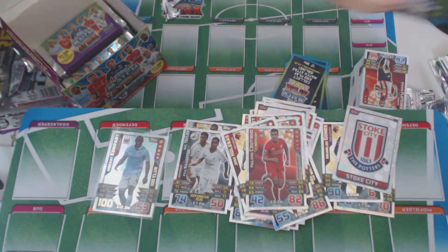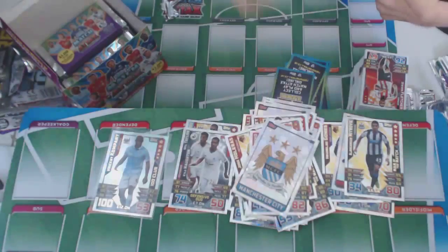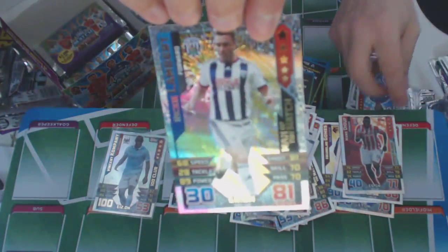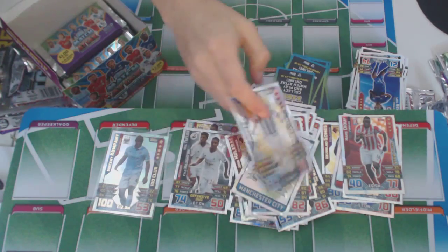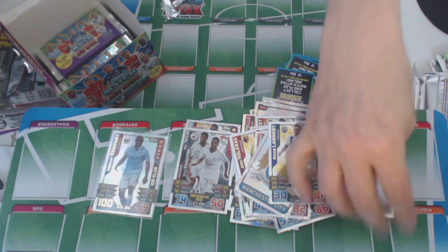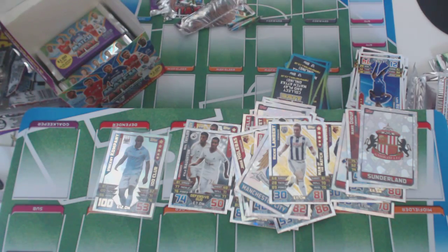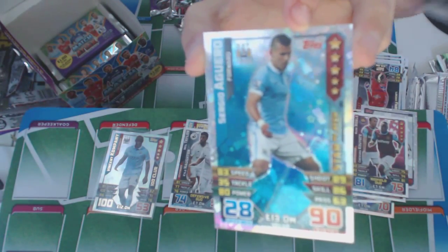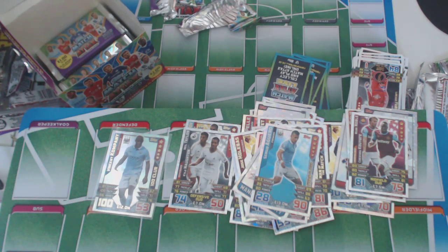We've got a Man City badge — that's a good badge, looks so good. And Enrique Lambert, Man of the Match. We're into the next pack — we've got Sergio Aguero, star player. Nothing else in this packet.